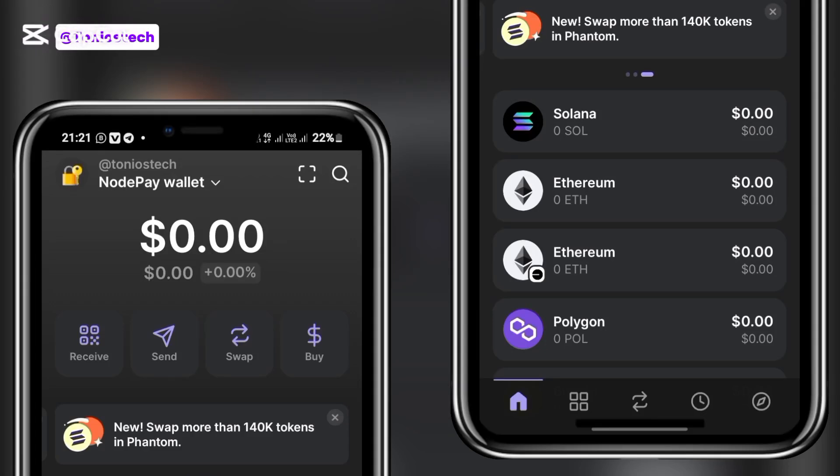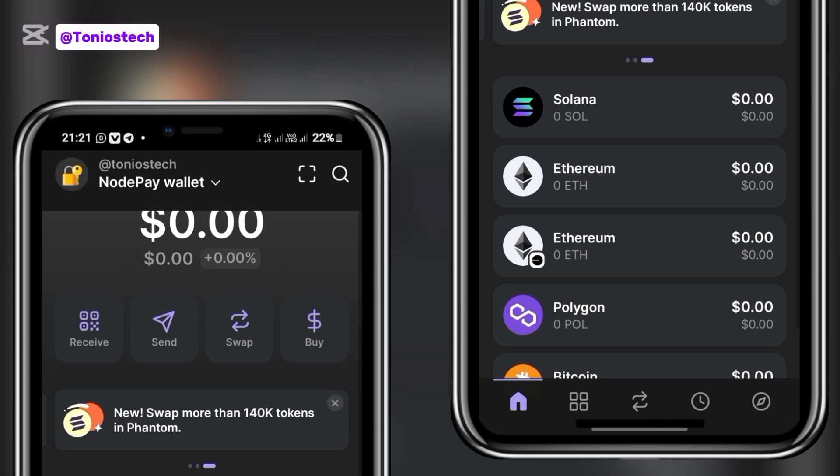The Solana network is about to launch a new testnet token called Monad, and as of the time I'm making this video, they have raised about 225 million dollars for the funding of this airdrop.